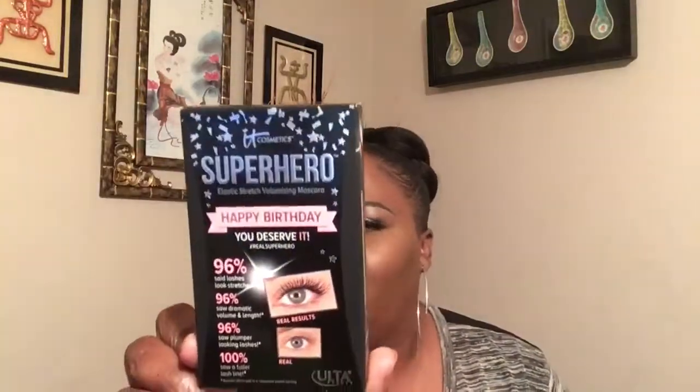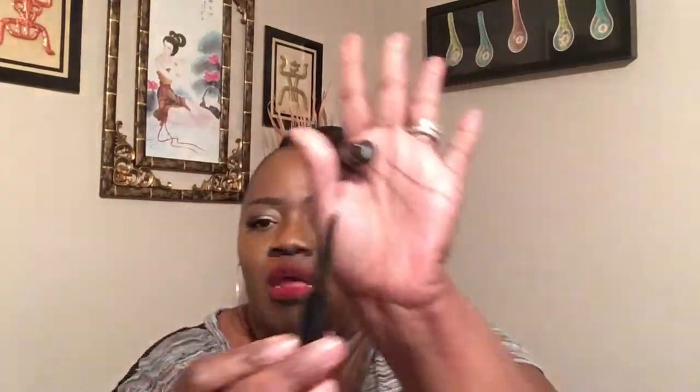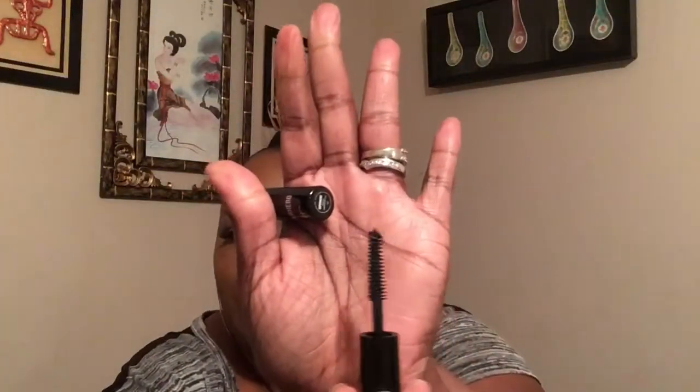I went to Ulta for my free birthday gift and I picked up the It Cosmetics Superhero Mascara. It says Happy Birthday and You Deserve It — A Real Superhero. This is in the color Super Black. I haven't used it yet so I don't know how good it is, but it was free — so yay!